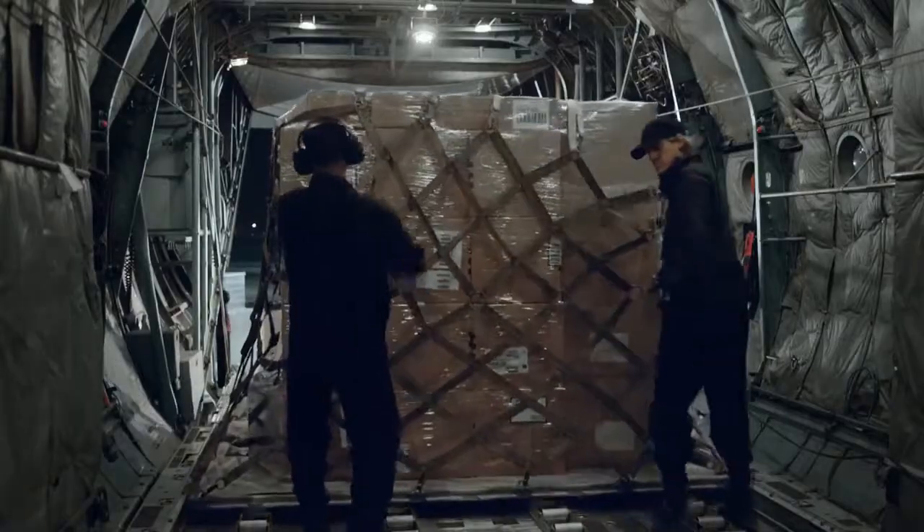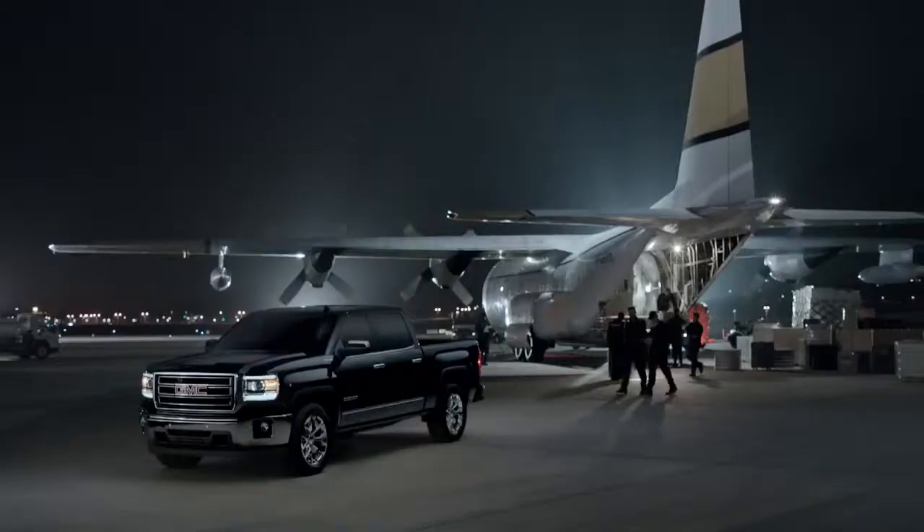Cargo planes have perfected the art of moving heavy freight. So has the all-new GMC Sierra.